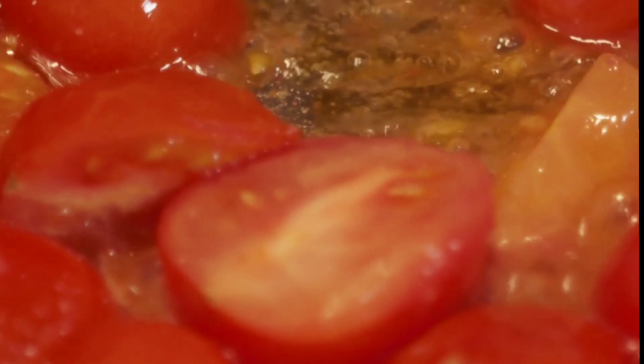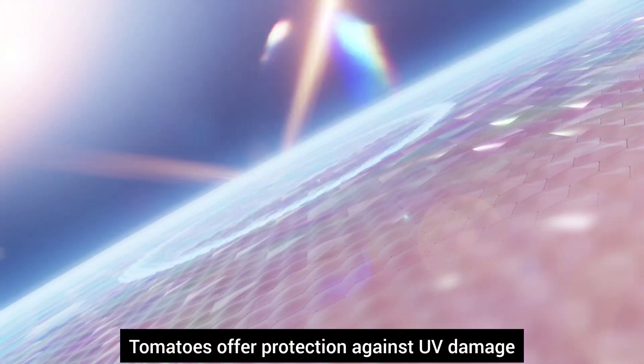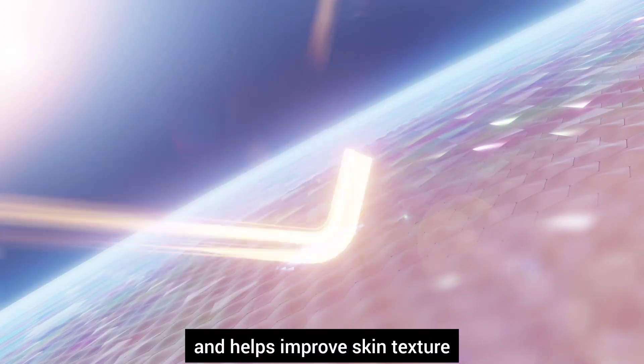Number eight, tomatoes. Tomatoes are packed with lycopene. They offer protection against UV damage and help improve skin texture.